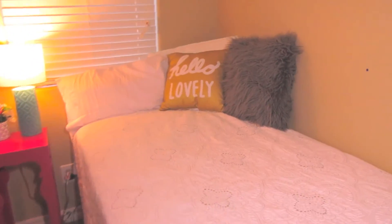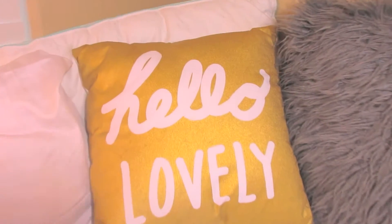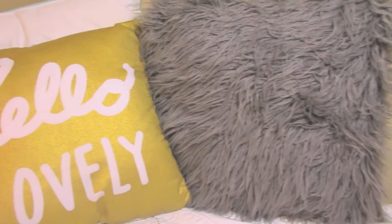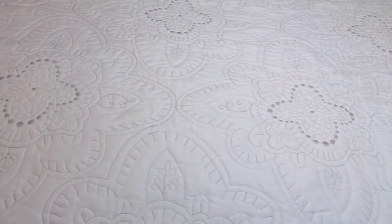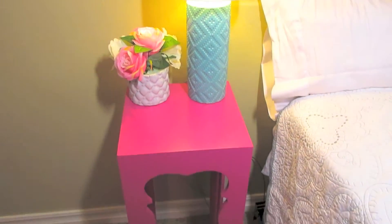The first thing you see when you walk in my room is my bed. I have a super cute pink blanket on the end, then I have my 'Hello Lovely' golden white pillow, my gray fuzzy pillow which is super warm and cuddly, and then two plain white pillows that I use to sleep with. The bedding I got from Target - it's just the quilted bed set.